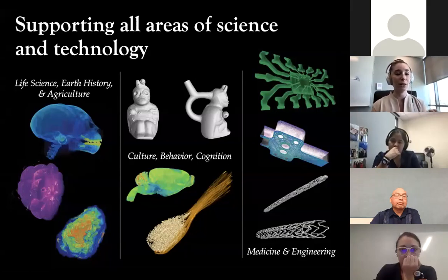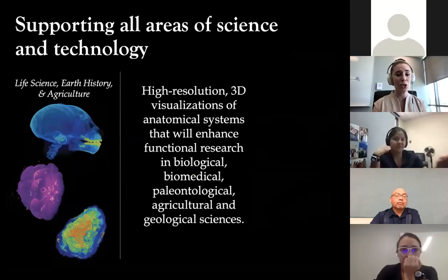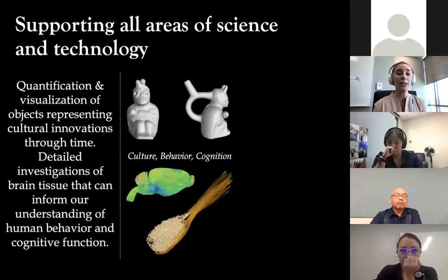We participate in life science, earth history, agricultural research, culture, behavior, cognition, medicine, and engineering. We capture high-resolution 3D visualizations of anatomy that enhance functional research in biological, biomedical, paleontological, agricultural, and geological sciences. I'm not kidding when I say that if you name it, we can scan it, we can image it, and we can collect data about it and form a really nice project with exceptionally high detail.